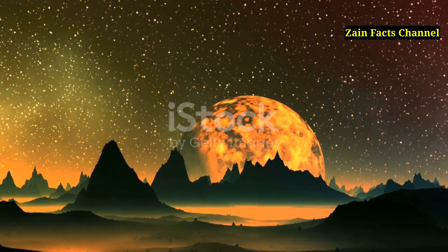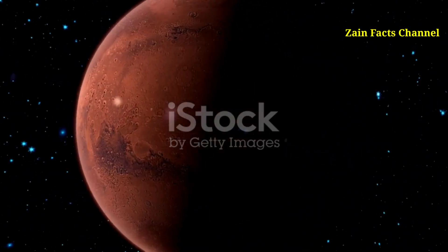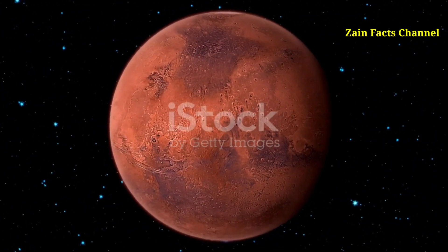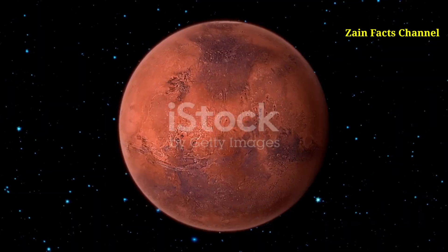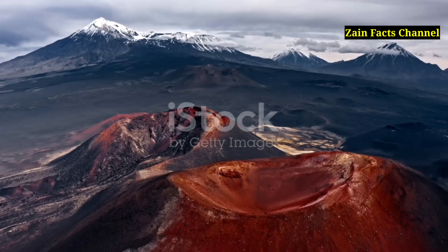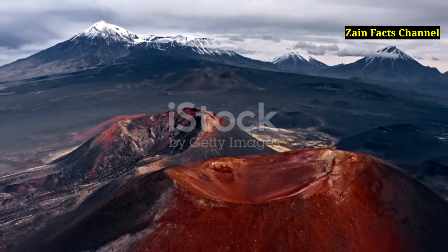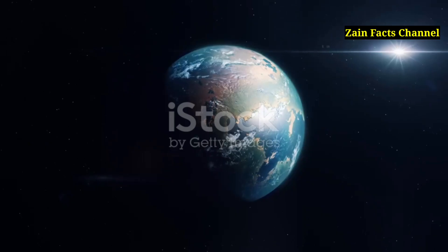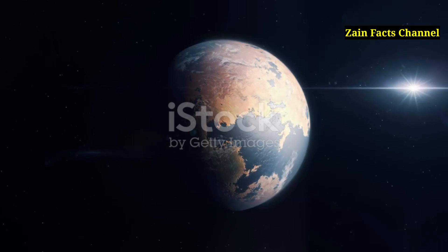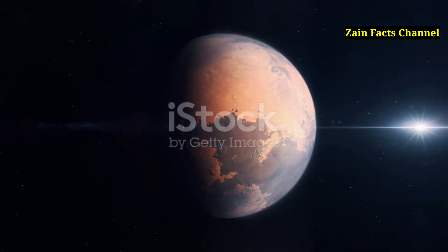Segment 19: Olympus Mons and Planetary Science. Studying Olympus Mons provides valuable insights into planetary science and the geological processes that shape not only Mars, but also other rocky planets. By comparing Olympus Mons with shield volcanoes on Earth, such as those in Hawaii, scientists can learn more about similarities and differences in volcanic activity across different planetary environments. The study of Olympus Mons also contributes to our understanding of how planets cool and evolve over time, offering clues about the thermal history of Mars.